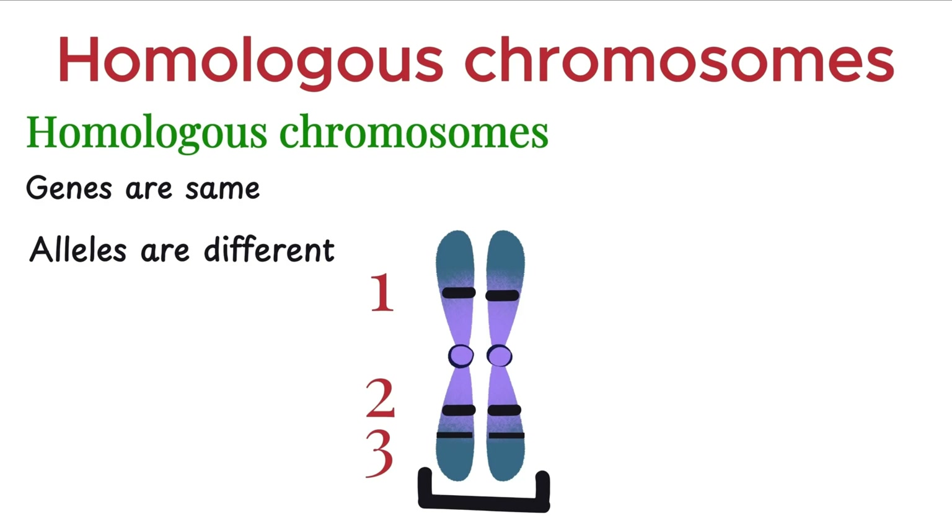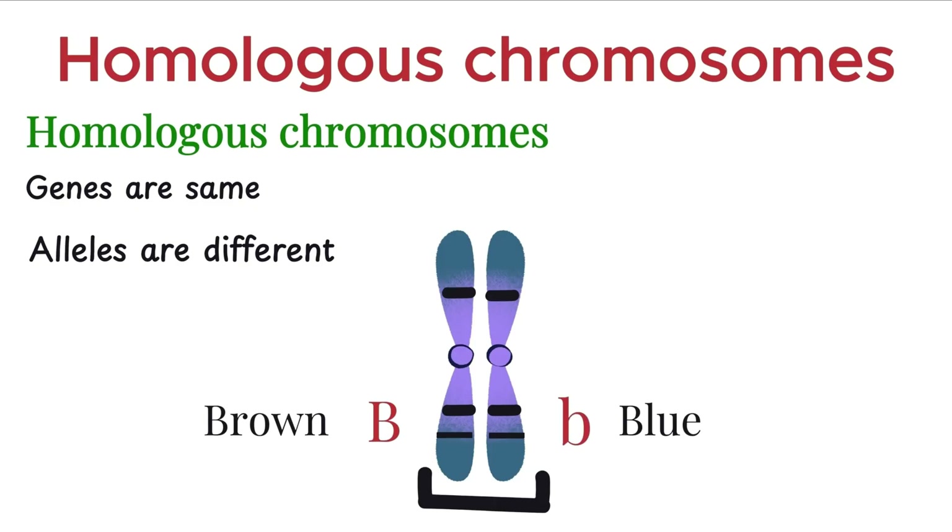For example, if one chromosome carries a gene for eye color at a certain location, its homologous partner will have the same gene in the same spot, but one may carry the allele for brown eyes, and the other for blue eyes.